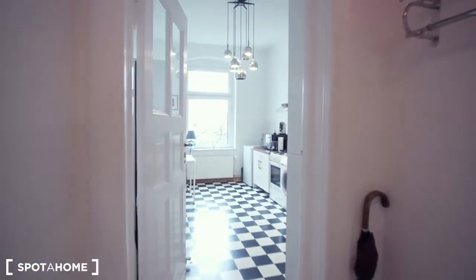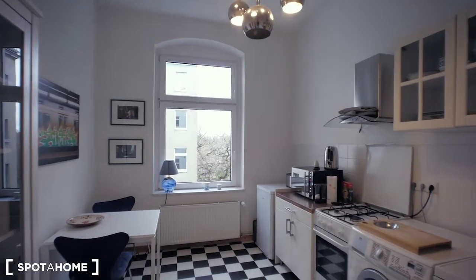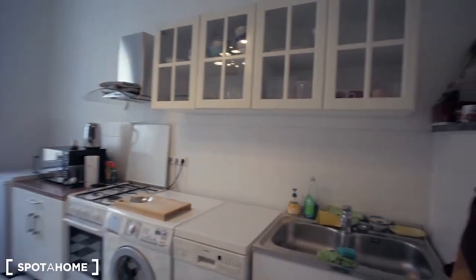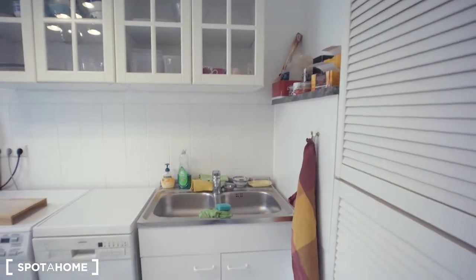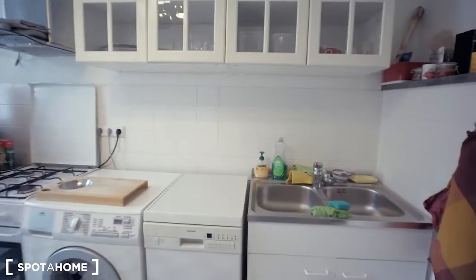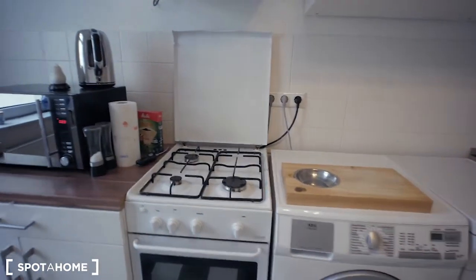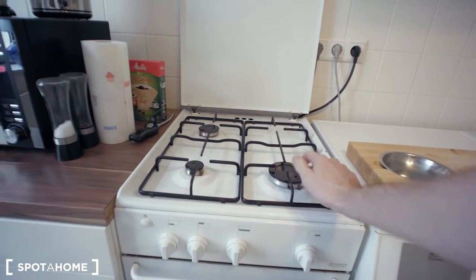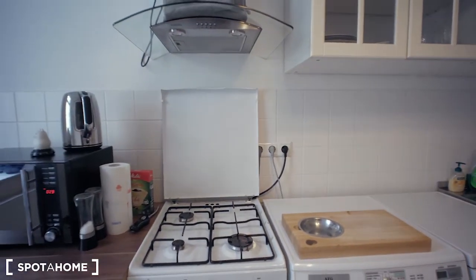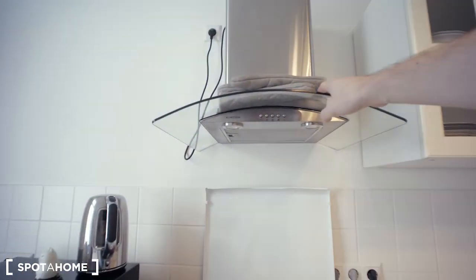Our next room is the kitchen. This one also has a window, so it's bright, with high ceilings as well. The design and furniture is really friendly. There is a sink with a huge cupboard above it. This is a dishwasher, this is a washing machine, and that is an oven. You also have a gas fireplace on top, which is quite rare in Berlin. And there is a hood above as well.